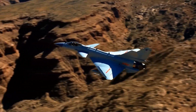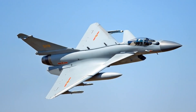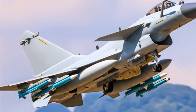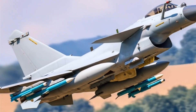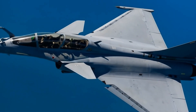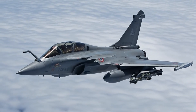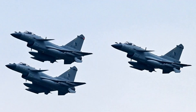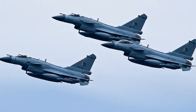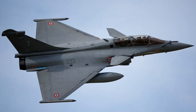Strengths of the J-10C: Advanced avionics — equipped with AESA radar providing superior tracking and targeting, and IRST for passive detection and stealth hunting. High maneuverability — delta canard design and modern fly-by-wire system give it excellent agility, ideal for dogfighting. Multirole capability — can perform both air-to-air and air-to-ground missions, compatible with modern weapons like PL-10, PL-15, and precision-guided munitions. Cost-effective compared to Western 4.5-generation fighters like the Eurofighter Typhoon or F-16V. Semi-stealth design with reduced radar cross-section due to airframe shaping and radar-absorbent materials. Digital cockpit with modern HOTAS controls and a capable electronic warfare system for jamming and countermeasures.